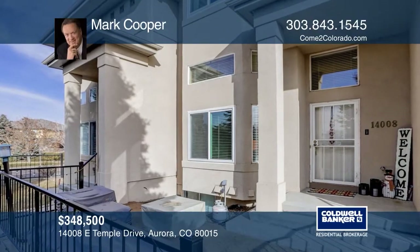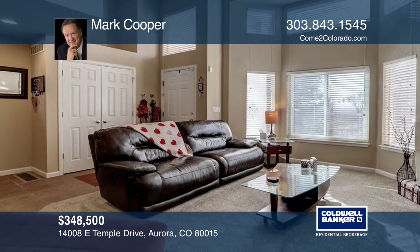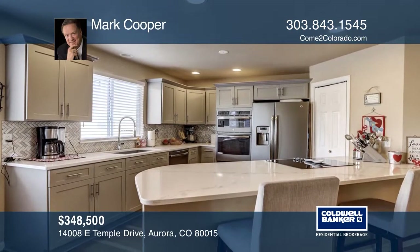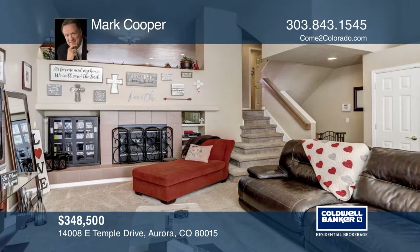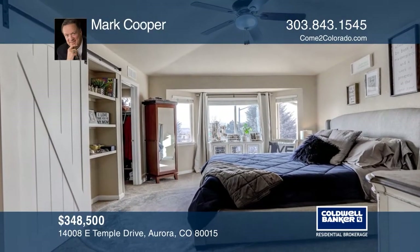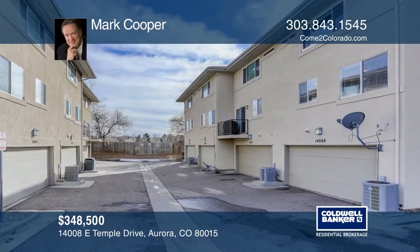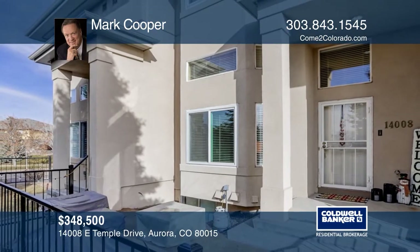This three-bedroom, four-bath townhome features vaulted ceilings, a fireplace in the family room, a gorgeous neutral kitchen with slab granite and stainless steel appliances, a dining area with hardwood floors and a finished basement. Upstairs, the master suite has a five-piece master bath and a walk-in closet. Just outside the master is a conveniently located washer and dryer. Contact Mark Cooper to find out how to take the next step.